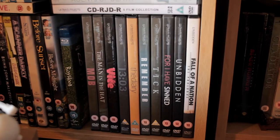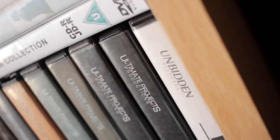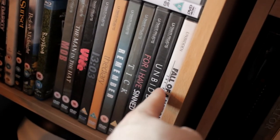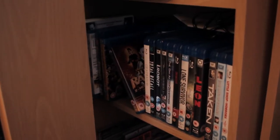And now we have some more 'masterpieces of cinema' from — what's this? Ultimate Projects Productions, although I guess they changed the name to... Unbidden Pictures. I think you should check them out, especially Unbidden and Tick — I would recommend them. Just personally. Hint hint. Behind this unit we do have my PSVR.